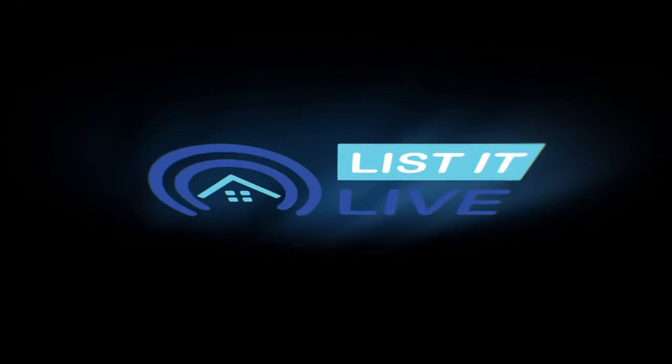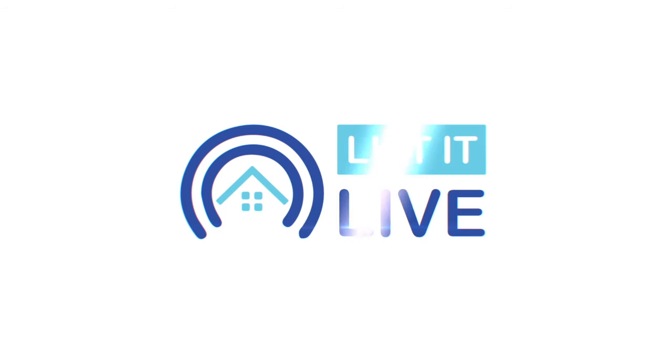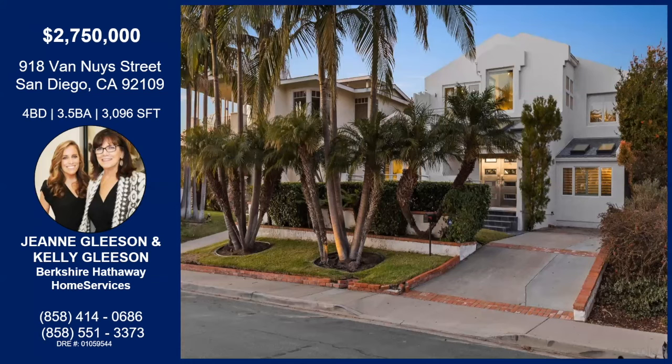If you are watching Listed Live, we're going to give you a good tour of the hottest summer for sale in San Diego. I'm with Jean and Kelly Gleason today in my neighborhood, Pacific Beach. How are you guys? We're great. So excited to be on this. I'm so excited to have you. This looks like an incredible home. I can't wait to talk about it.